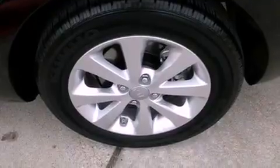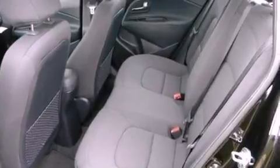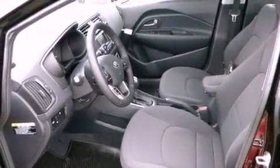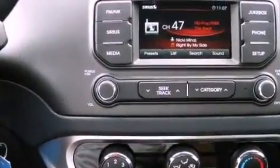All the following features are included: a low-tire pressure indicator, cruise control, full power accessories, tinted glass, rear impact crumple zones, a stability control system, an anti-lock braking system, side impact airbags, a rear window defroster, and air conditioning.